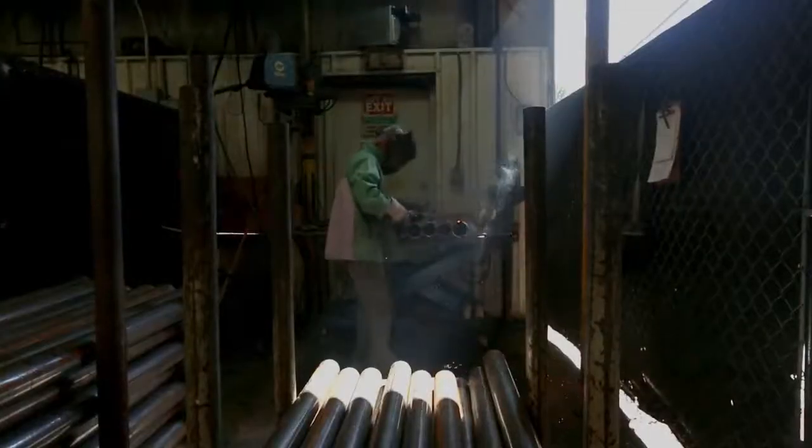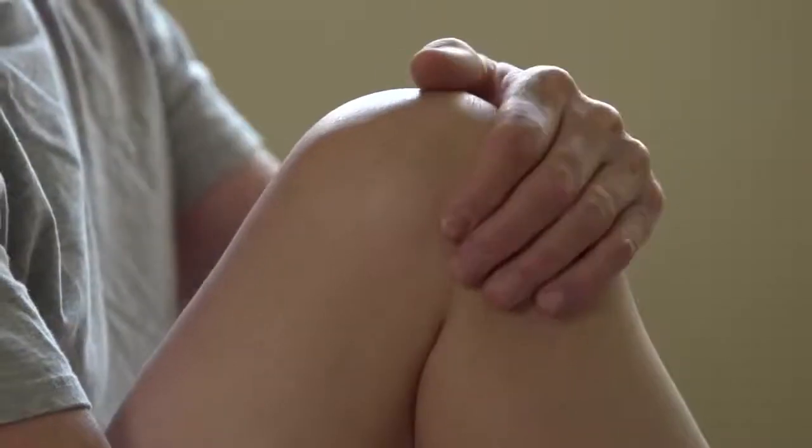Today we performed a robotic arm assisted total knee replacement on a patient — a gentleman who's done a manual job his whole life, and kind of average everyday wear and tear arthritis caught up with him. We want to do this surgery to help him in all those aspects of his life.